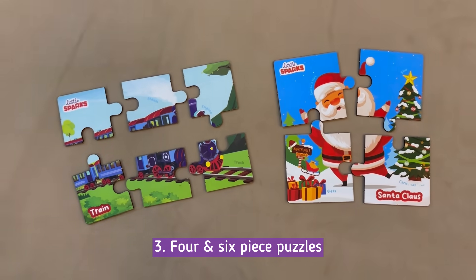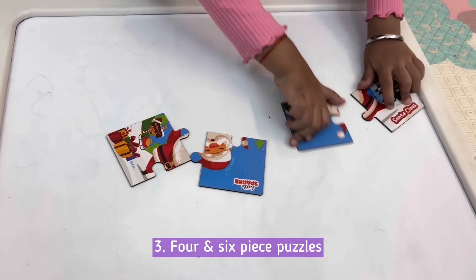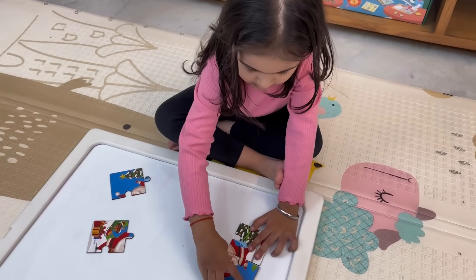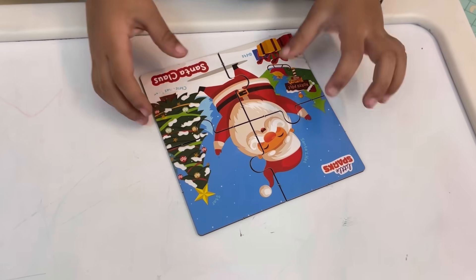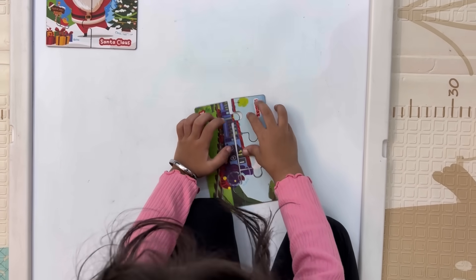And let's not overlook the Jigsaw Puzzles. These are perfect for keeping little minds engaged as they solve problems and piece together their own little masterpieces. It's a great way to spend quality family time while promoting cognitive skills.